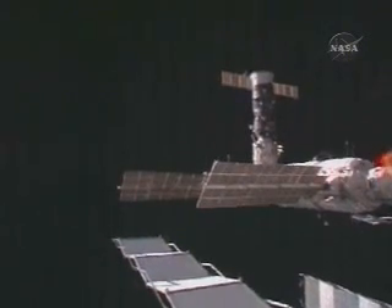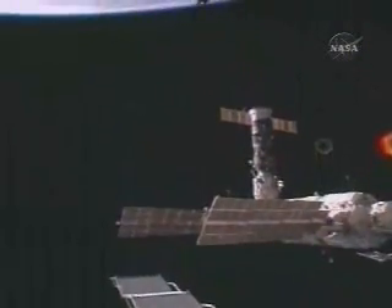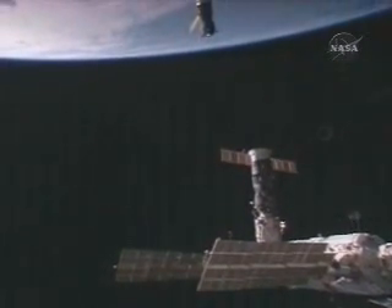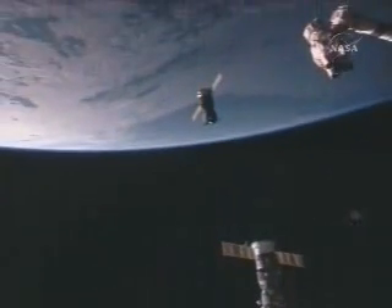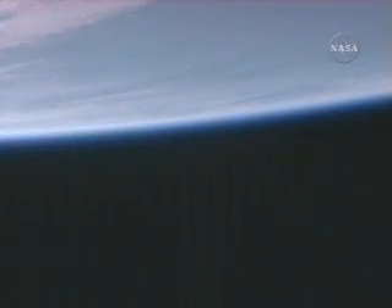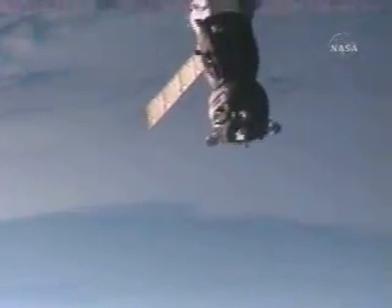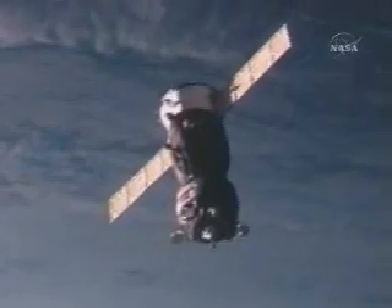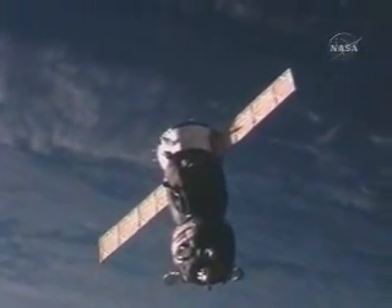That spacecraft in your field of view is the ISS Progress 22 cargo ship, docked to the Pirs docking compartment. It arrived at the International Space Station a few months ago with supplies for the crew. The Soyuz TMA-9 and the Expedition 14 crew are now coming into view just over the limb of the Earth as Mikhail Turin continues his flyaround.